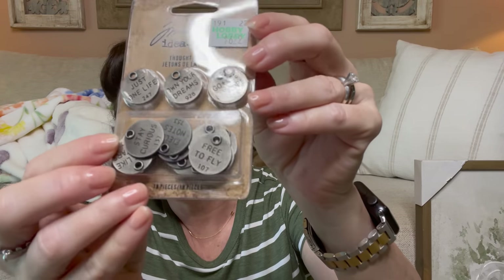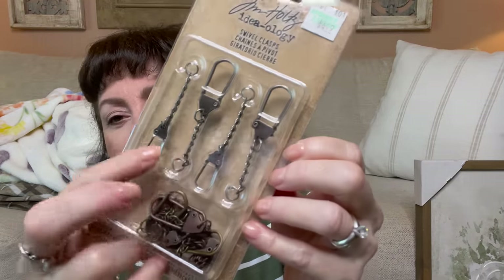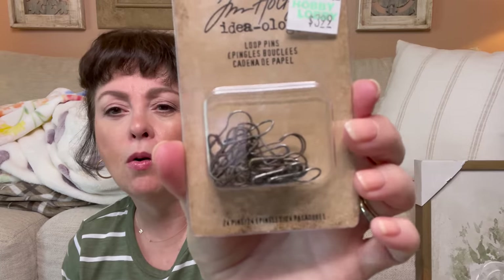I wanted some charms to hang off my journal and found these Tim Holtz ones at $6.29 — cute little charms that say things like 'just one life,' 'own your dreams,' 'go see explore,' 'stay curious.' I think they'll be so pretty on the journal. I also got a Tim Holtz hanging piece at $4.29 — I'm still on the fence about keeping it. And these little loop pins at $3.99 — not totally sure about those either, but we'll see.